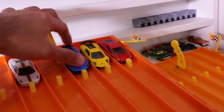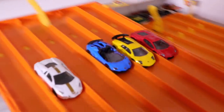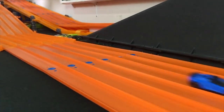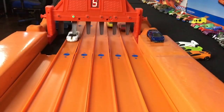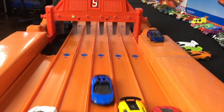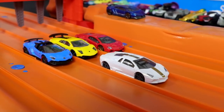Alright, we're all set for race number two. Cars are all lined up. Let's get going. On your mark, get set, go! And it's the Hot Wheels Lamborghini Reventon that takes the win and moves on to the finals.